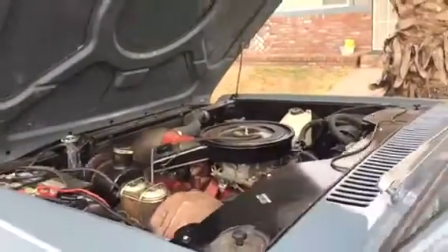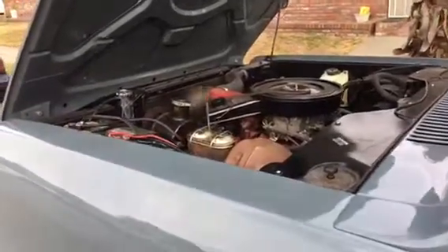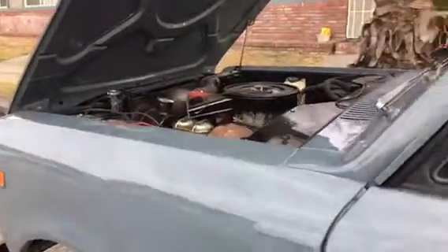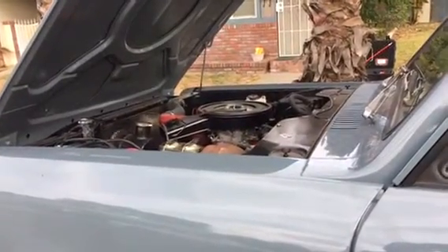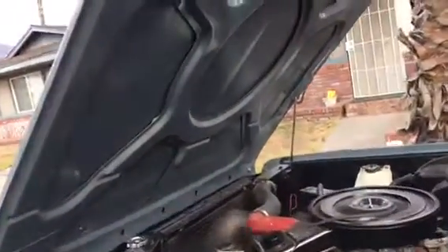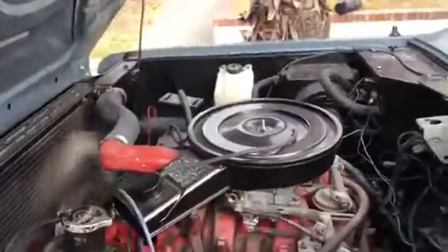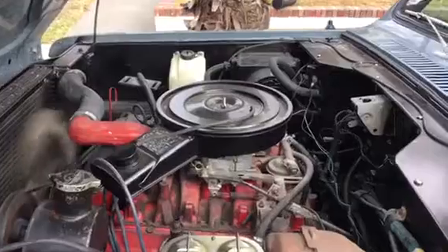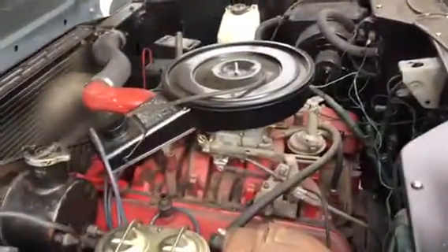I've already had the engine idling for over 15 minutes or so earlier, and you can just hear a backfire. Initially when it's cold you don't hear it, but you can hear it now. There it goes. Underneath it looks pretty good. Car steering fluid I checked already. It seems to be idling pretty good. I don't hear any abnormal noises like a heavy rod knock or a valve train noise, so that's good.